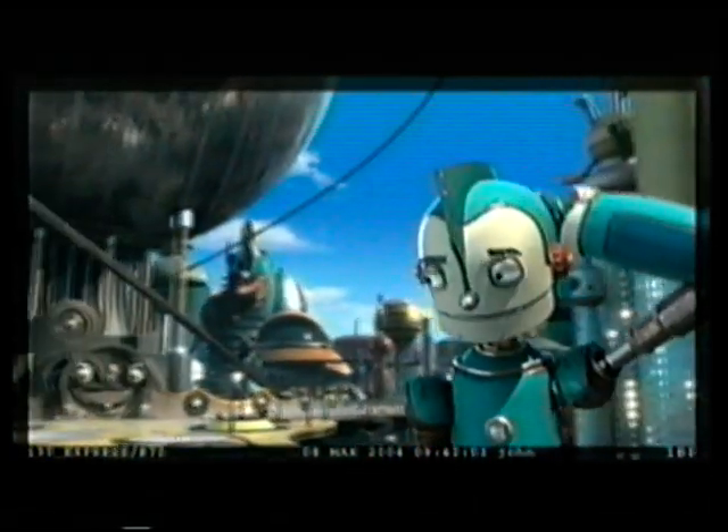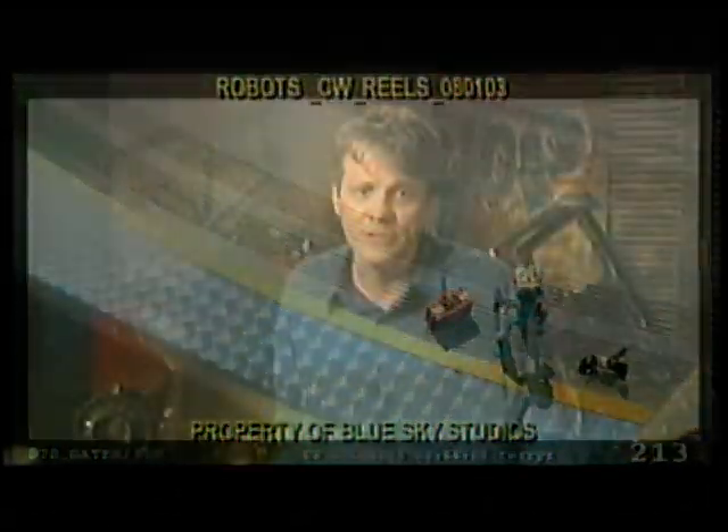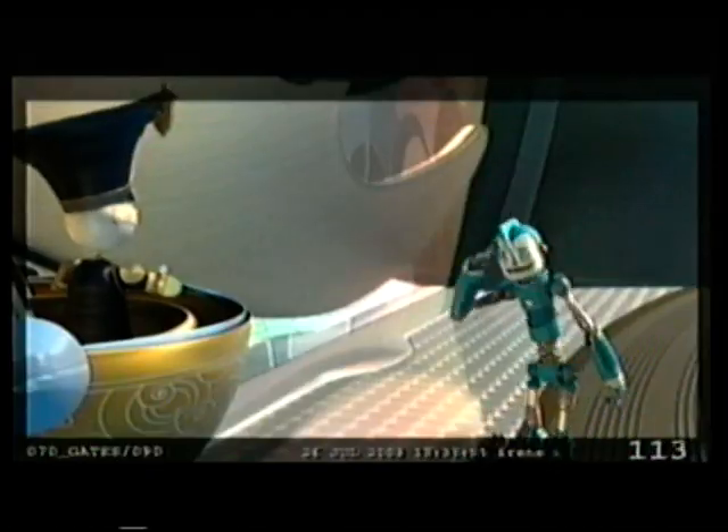What started as Rodney's simple quest to meet Bigweld quickly becomes an urgent mission to save the big guy's life, and Robot City with it. To do that, Rodney — the hand-me-down son of a dishwasher — has to shine brighter than anyone ever expected.